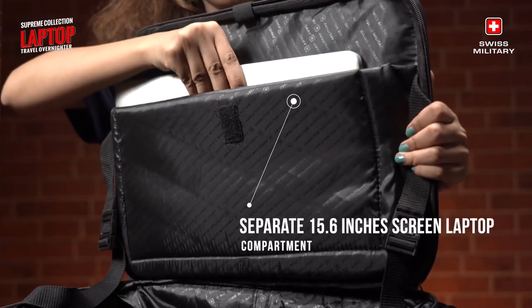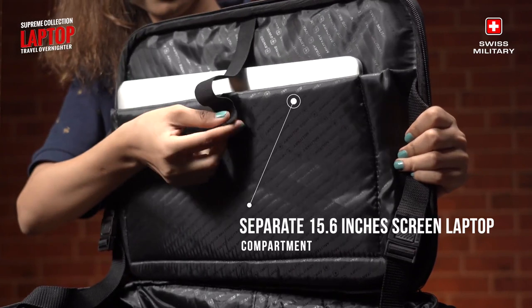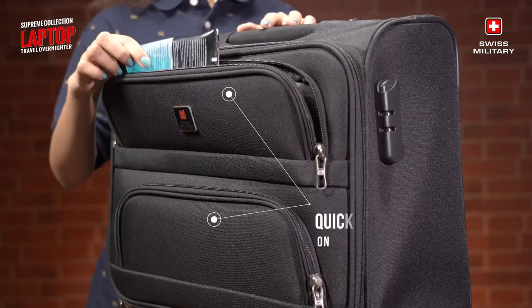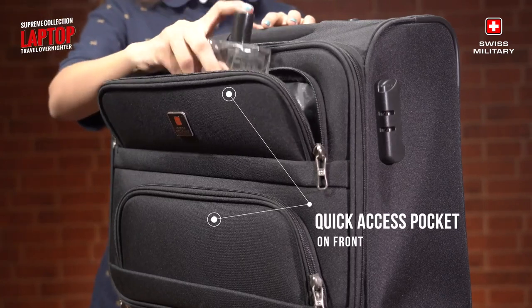Each variant offers a separate 15.6-inch laptop compartment, ensuring safe storage of your valuable device. With a quick access pocket on the front, you can easily reach for your essentials on the go.